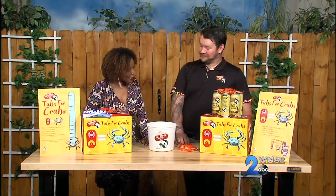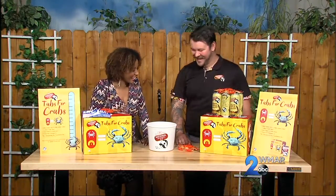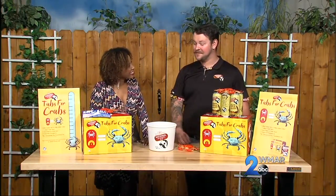Here to tell us more about the program is Simo Maloy. We're super excited for year two of Tabs for Crabs rolling it out this summer, and so far so good. It's been going really, really well.